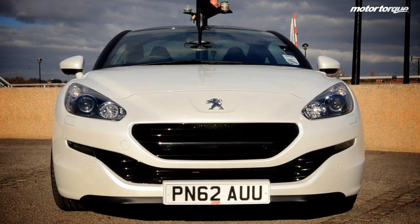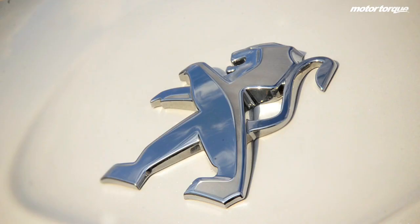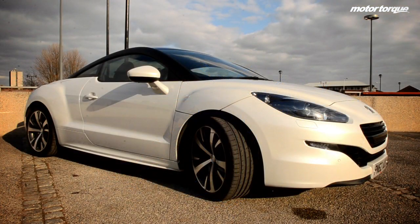If this new front end design looks a little familiar, it's probably because you've seen it on the 208 or 107 siblings, as Peugeot has introduced this new look across its entire range.